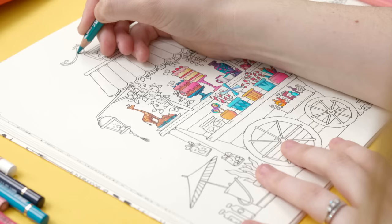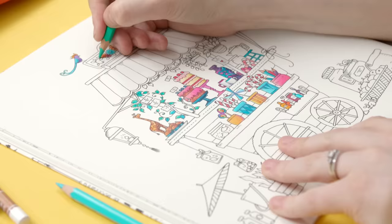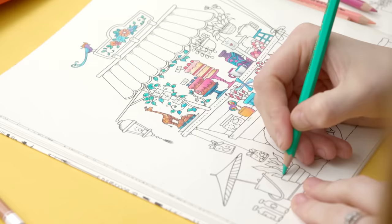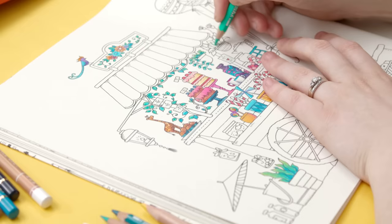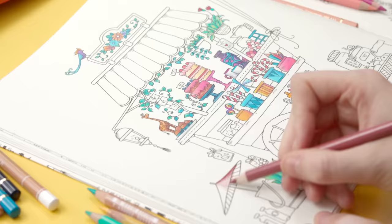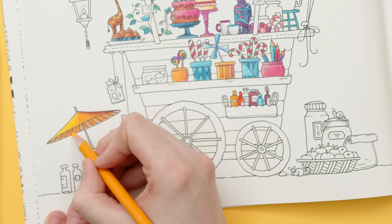The Faber-Castell Polychromos are an oil-based pencil with a firm but smooth lead — quite the opposite feel. Instead of buttery, it feels dry. It holds a sharp point and still lays down color incredibly well, but the colors can't be mushed and blended in the same way as a Prismacolor pencil. Instead, they need to be layered. With proper technique, these pencils can produce some amazing art and are an absolute joy to work with.